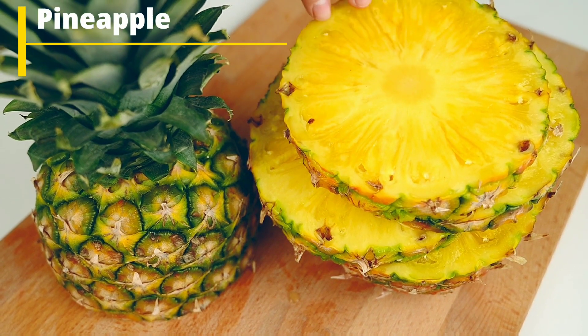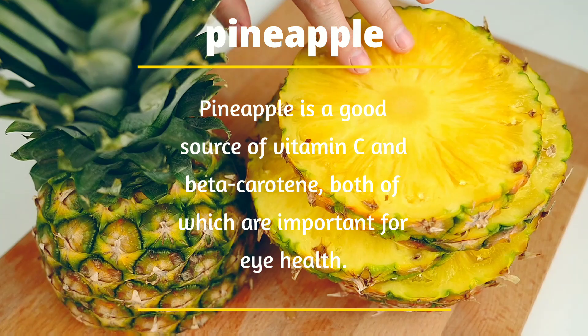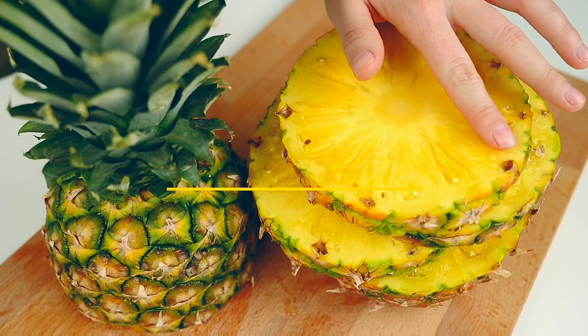Number 3: Pineapple. Pineapple is a good source of vitamin C and beta-carotene, both of which are important for eye health.